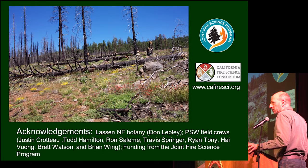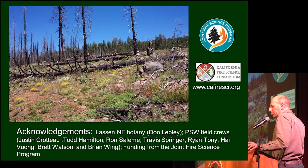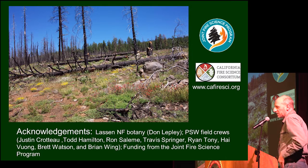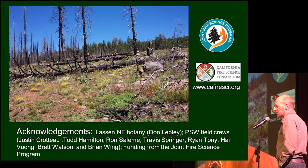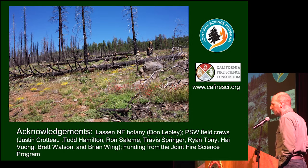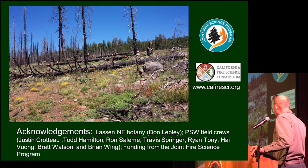Lastly, I thought I'd end with a hopeful picture. This was taken ten years after the fire and nine years after salvage, and it's actually kind of pretty out there. There's a lot to see for a plant geek like me — a lot of cool native species. It just shows the capacity of ecosystems and our native species to recover from disturbance. I'd like to acknowledge the people who helped with this work: Lassen National Forest botanist Don Brugley helped with species IDing, other folks from the Pacific Southwest Research Station took field data, and we got funding from the Joint Fire Science Program to carry this out. Thank you.